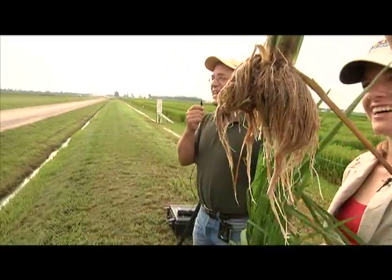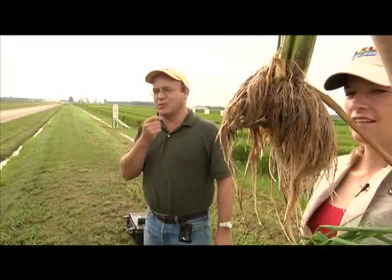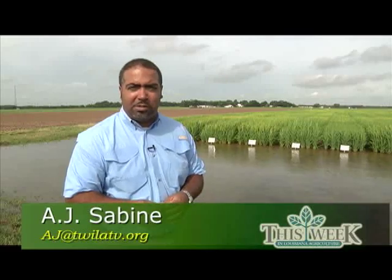Meanwhile, Natalie Hummel and Mike Stout showed producers how rice water weevil damage can destroy root systems on rice plants. Hummel says the rice stink bug threatens the milling quality of rice. The rice stink bugs can damage the rice by causing peck and can also cause the abortion of grains, depending on the stage of growth. When feeding at the milk to soft dough stage, they can cause peck, which reduces the quality and milling value of the rice.